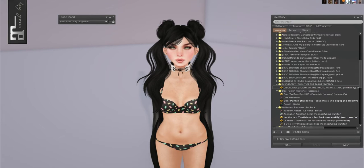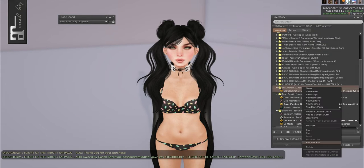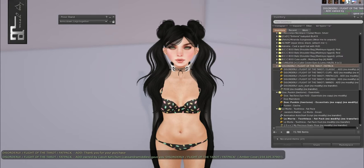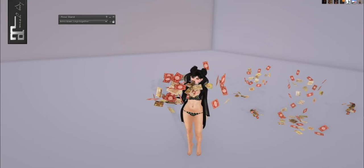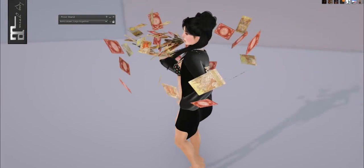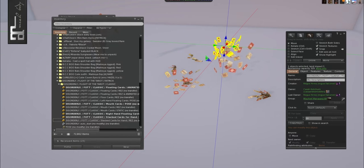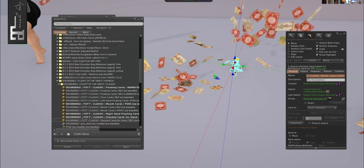From Disorderly we have Flight of the Tarot fat pack. I got these for my friend Sila too — she's all about divinations and stuff, so I instantly thought of her. So I rezed them all out at once. The first one is the classic, and these are the rezable ones — they're all one land impact, which is amazing. Some of them are supposed to be worn on the mouth. I might go put some of these by my bed.